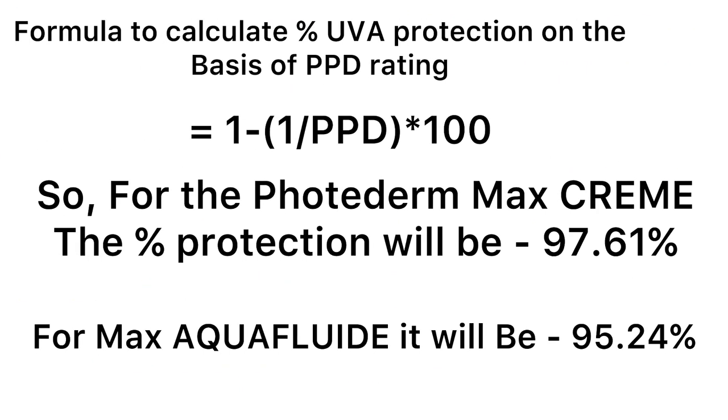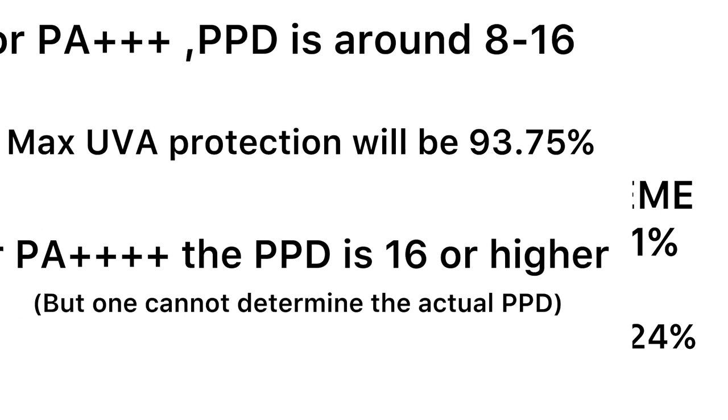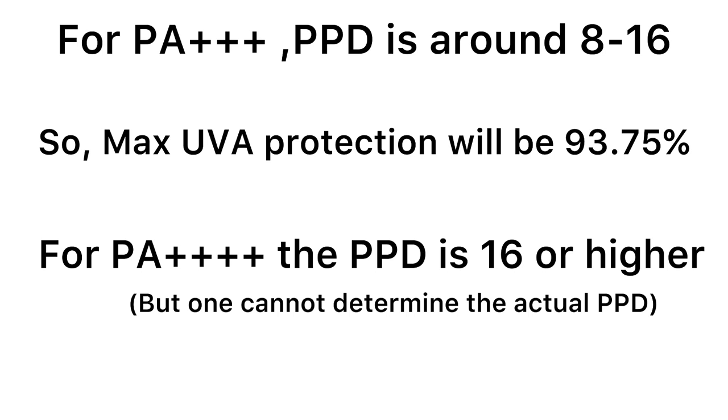The reason I prefer sunscreens with PPD rating over PA rating is that with PPD you can actually calculate the percentage protection a sunscreen provides against UVA rays. With PA rating you cannot calculate the exact percentage protection. For reference, PA+++ roughly translates to a PPD of around 8–16, and PA++++ means a PPD of 16 or higher.